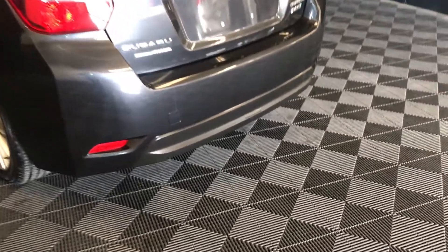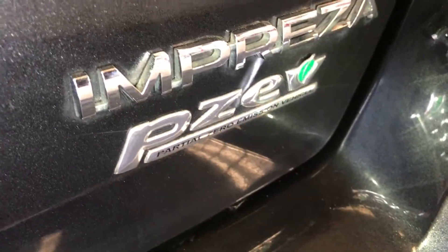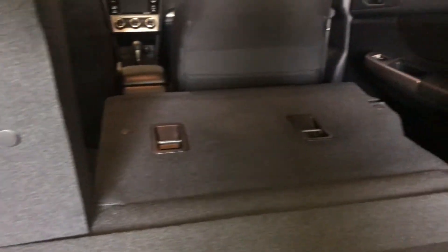You have a remote trunk release. There's also a button right here to press to unlock the trunk. You have a cargo cover, it is removable, trunk lighting. Back seats fold down. Under the floor you'll find your spare tire and jack.